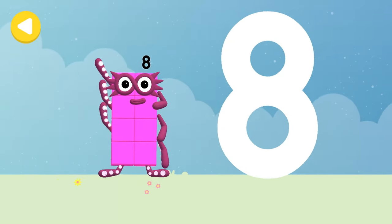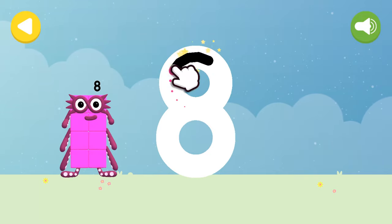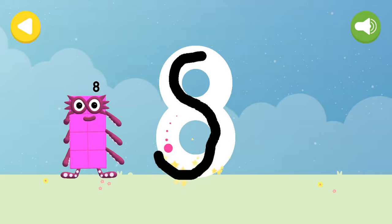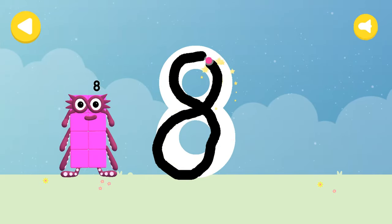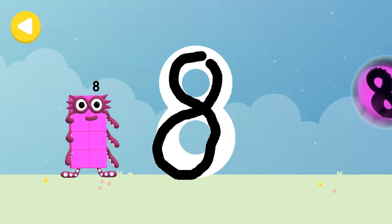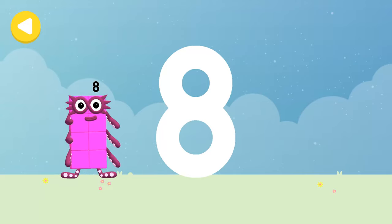Let's make some writing magic! Can you trace Number Block 8's number link? An S to start — looking great — loop back up and there's your 8! The Octo-Signal! That's it — writing magic! Look what appeared when you traced this number! Have another go.